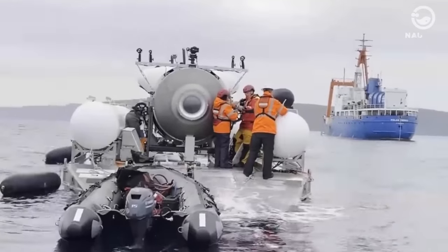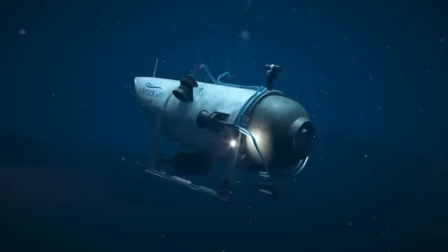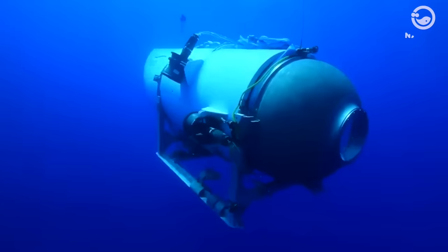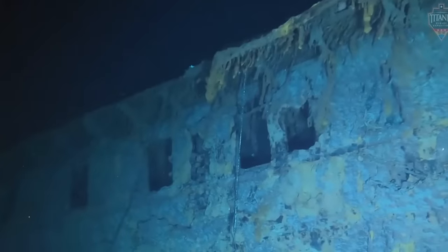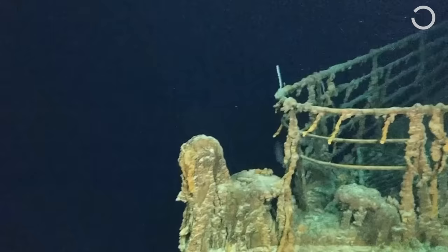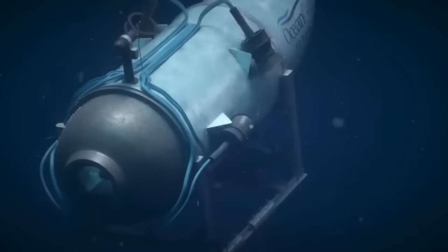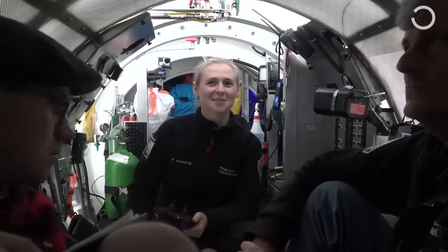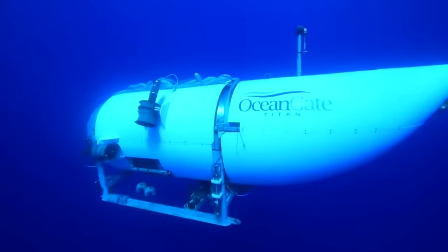OceanGate Expeditions is a privately held company that specializes in deep sea exploration. The company was founded in 2009 by Stockton Rush, a former naval officer and entrepreneur. OceanGate's primary focus is on providing submersible access to the world's most famous shipwrecks, including the Titanic. The company's flagship submersible is the Titan, a five-person submersible that can reach depths of up to 4,000 meters or 13,120 feet.